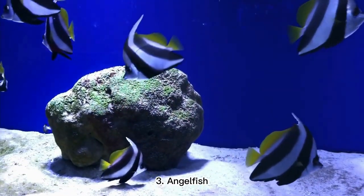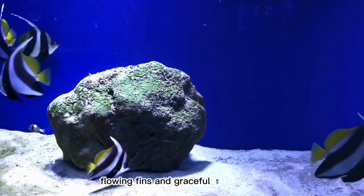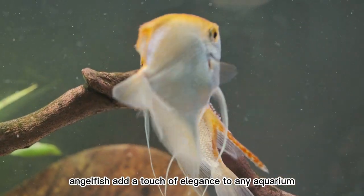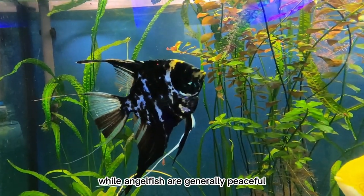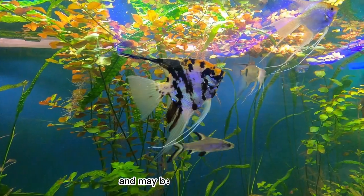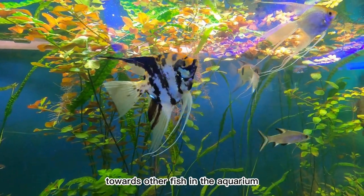3. Angelfish. With their long, flowing fins and graceful movements, angelfish add a touch of elegance to any aquarium. While angelfish are generally peaceful, they can become territorial during breeding and may become aggressive towards other fish in the aquarium.